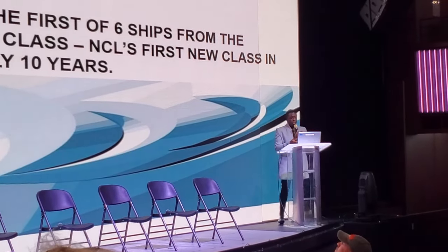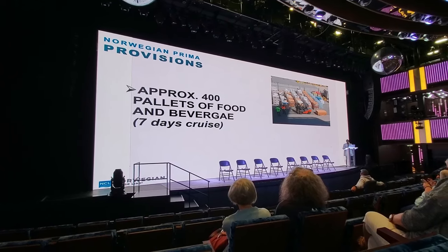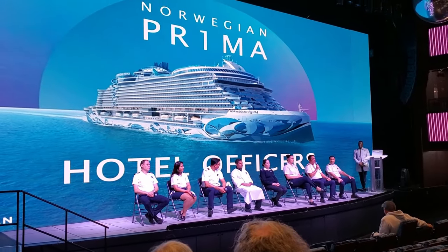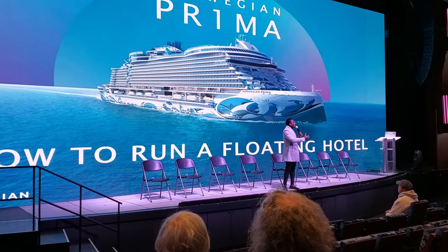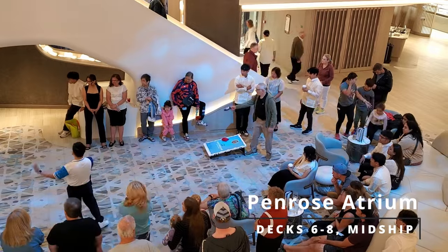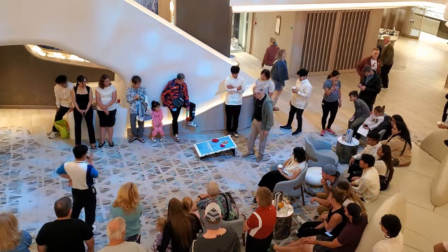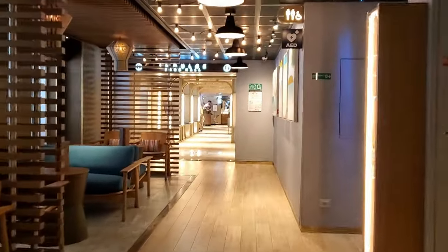The presentation was great, and we learned how the hotel side of operations is run from the various beverage, food, security, housekeeping, and guest services officers. It's really nice that NCL put something like this on, and we were really looking forward to a similar talk from the officers in the bridge and engine room later in the cruise. From there we headed to the atrium, where a surprisingly entertaining game of bags was taking place.